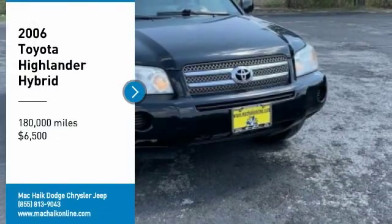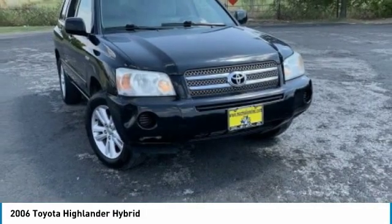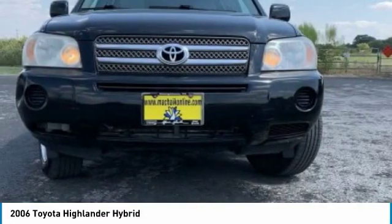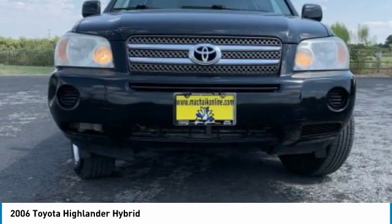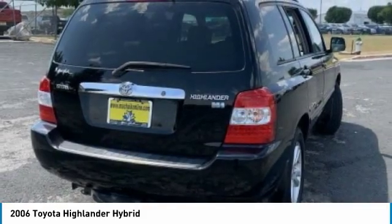Take a ride in a 2006 Highlander Hybrid. The Highlander Hybrid is equipped with a standard 3.3-liter V6 270-horsepower hybrid engine that achieves 27 miles per gallon in the city and 25 miles per gallon on the highway.